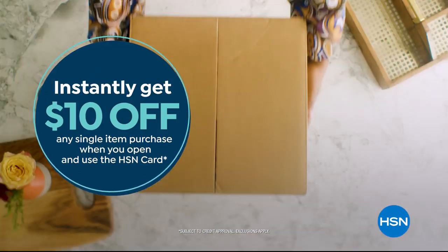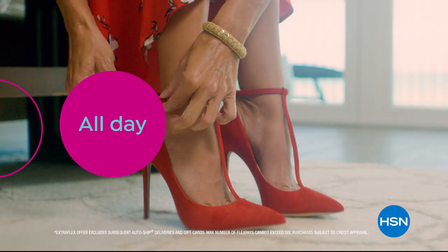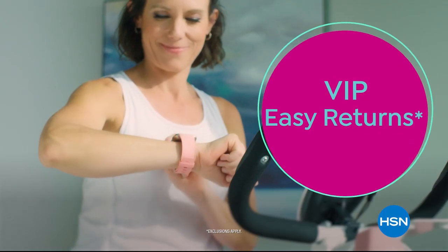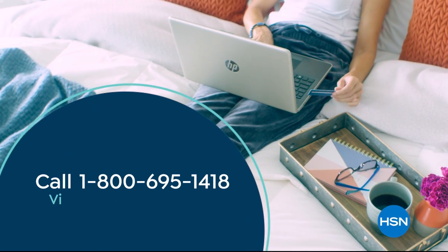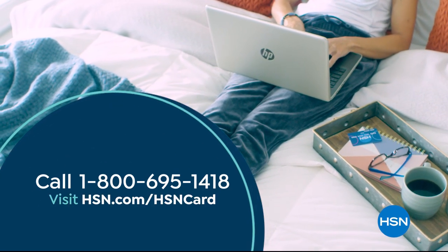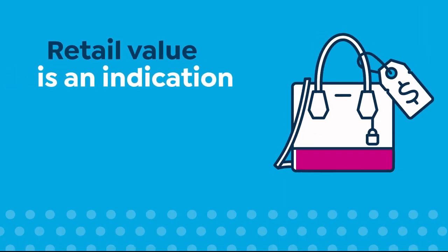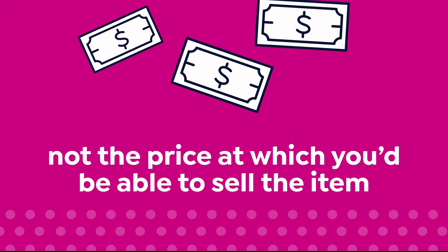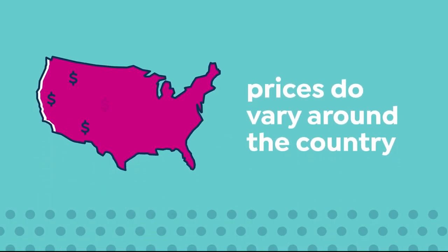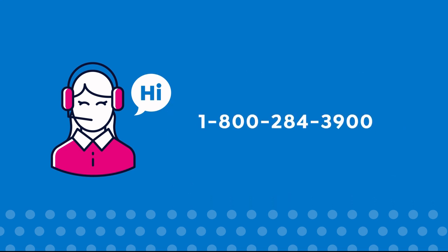Shop like a VIP with the HSN credit card. Apply now and instantly get $10 off when you're approved. As an HSN card member, you'll get all kinds of perks like extra flex on jewelry, beauty, and fashion purchases all day, every day. Plus VIP financing, VIP easy returns, exclusive offers, and there's no annual fee. Here at HSN, we base our retail values on nationwide information. Retail value is an indication of the price you would expect to pay for the same or similar item elsewhere, not the price at which you would be able to sell the item.